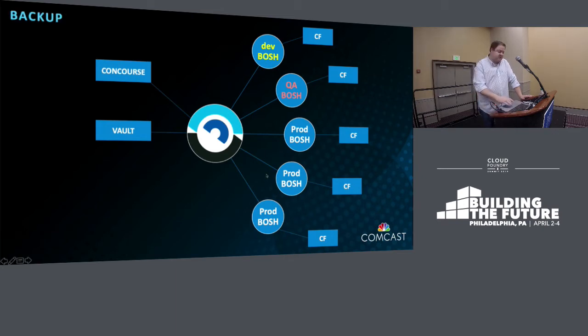Backup integrates into this model as well. We use Shield — it's a core component of this architecture. Shield allows you to back up your Vault, Concourse, BOSH directors, Cloud Foundry databases, and blob stores to WebDAV, S3, or GCP storage. There are a number of different plugins and features to back up what you want, where you want. What we're really showing here is a central managed control plane that facilitates deployment and scaling of BOSH deployments at an enterprise level.